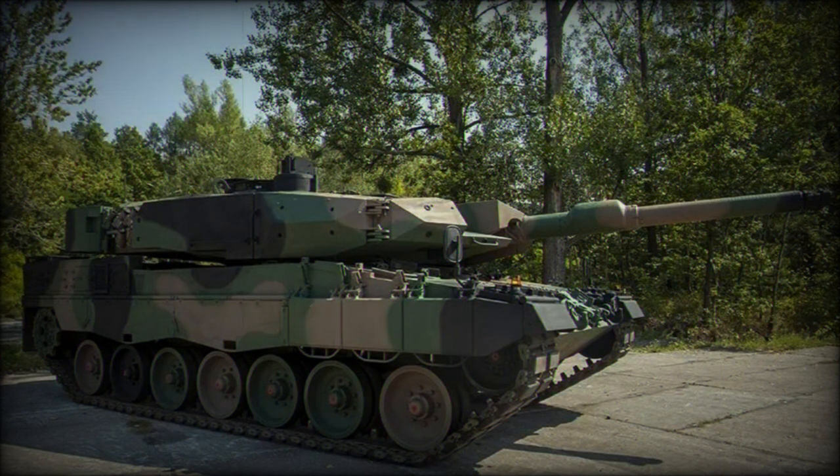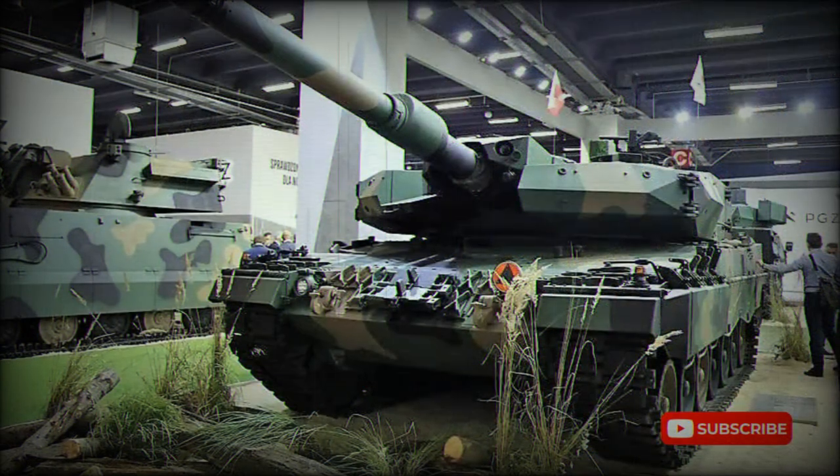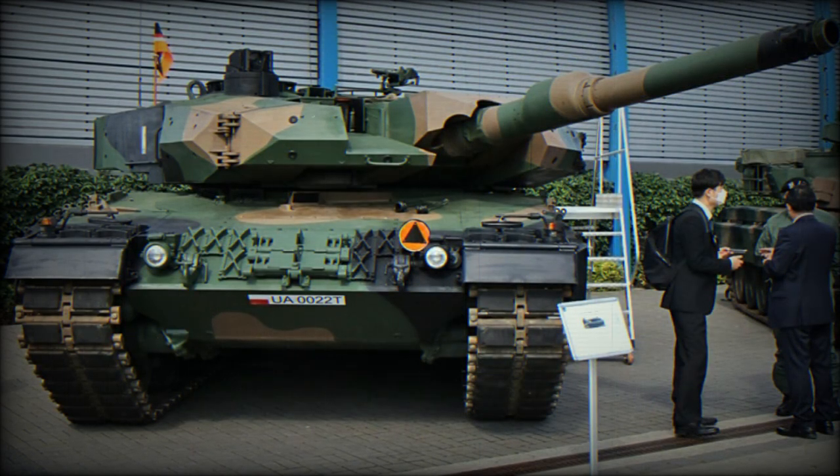Secondary armament consists of a coaxial 7.62mm machine gun, with another 7.62mm machine gun mounted on top of the roof. The Leopard 2PL has improved sights and fire control system. The commander uses a panoramic sight fitted with a Polish-made thermal imager and laser rangefinder. The commander's station is equipped with digital screens displaying different information. The Leopard 2PL has hunter-killer engagement capability — the commander uses his panoramic sight to search for targets, the gun is laid on the target automatically, and while the gunner completes aiming and firing, the commander looks for the next target. The driver received a new night vision sight and a rear vision camera.